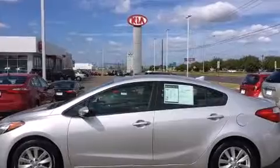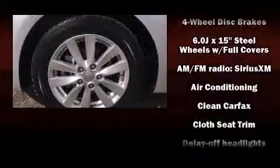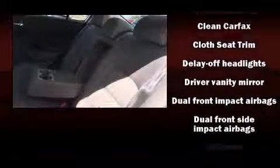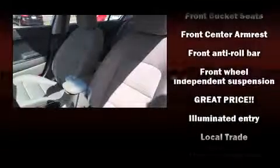Kia ensures the safety and security of its passengers with equipment such as dual front impact airbags with occupant sensing airbag, front side impact airbags, traction control, brake assist, and four-wheel disc brakes with ABS.